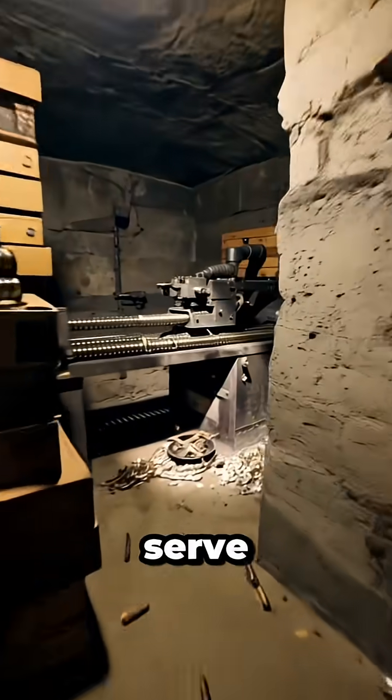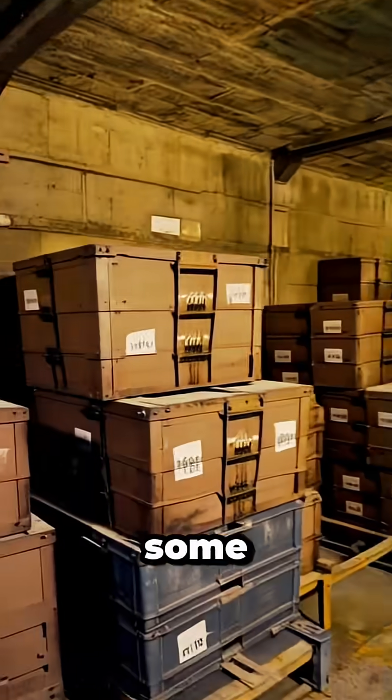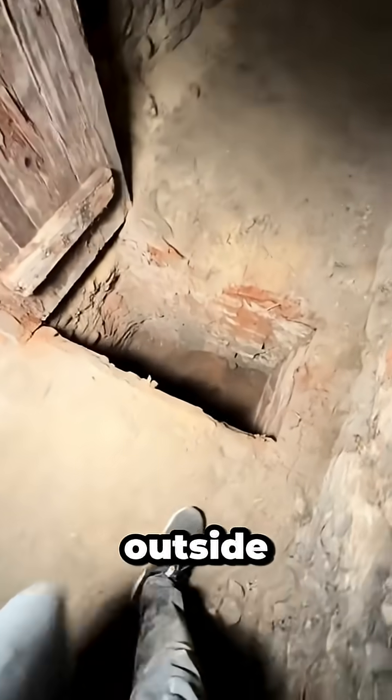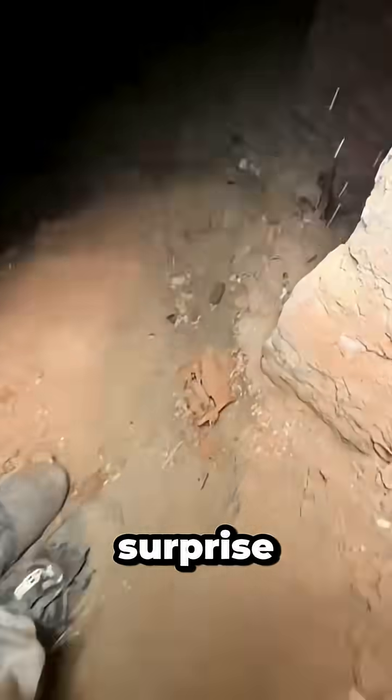Inside, one room might serve as a soldier's lounge, another as an ammunition storage depot. Some bunkers even mounted heavy weapons, while fake ventilation holes outside were cleverly designed to trick enemies and prevent surprise attacks.